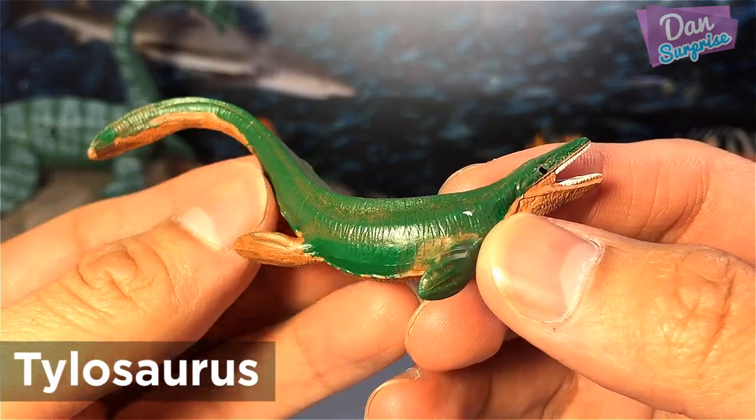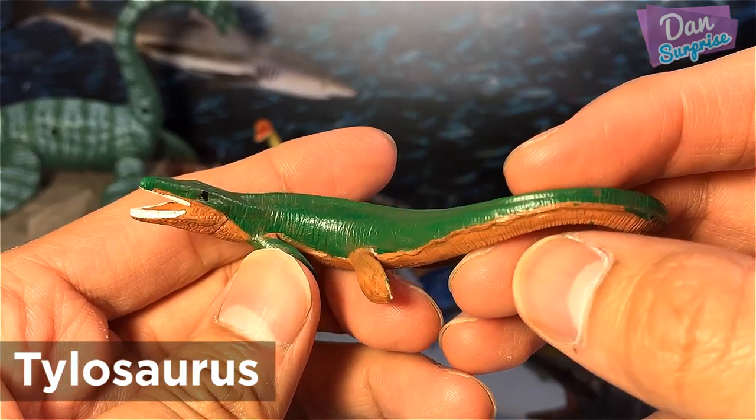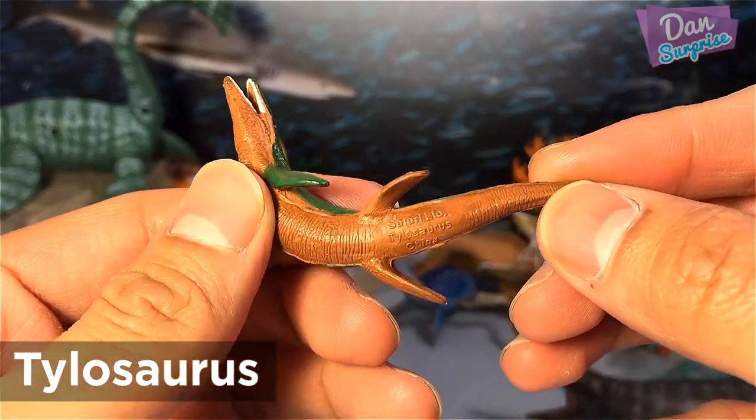Tilosaurus was a mosasaur, a large predatory marine lizard closely related to modern monitor lizards and snakes.